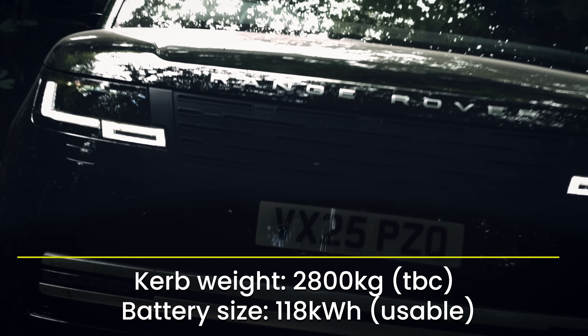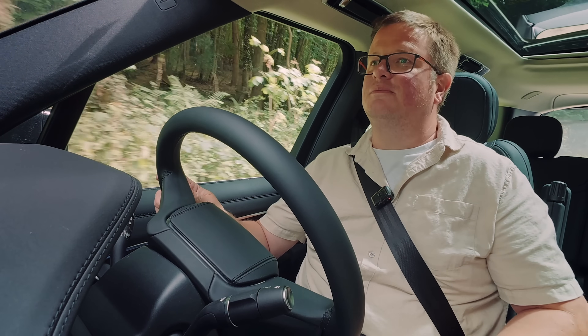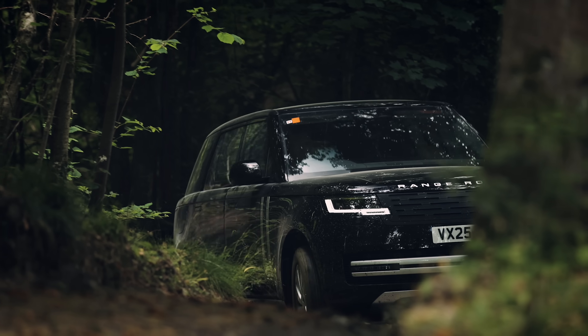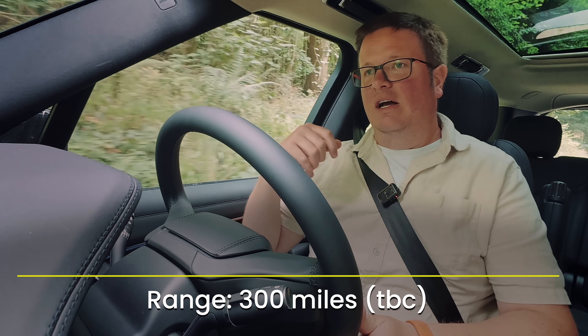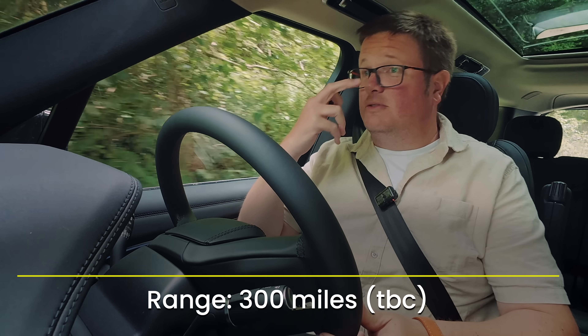The noisiest thing in this car is the air conditioning. And given what it can do — well, you're about to find out. It's an extraordinary thing. This car, as we've said before, is based on the same platform architecture as the regular Range Rover, which has been with us for three or four years now.